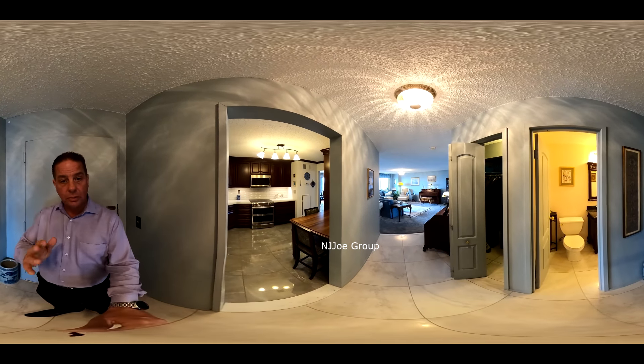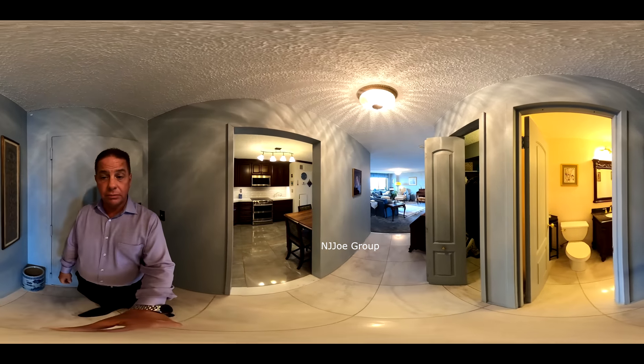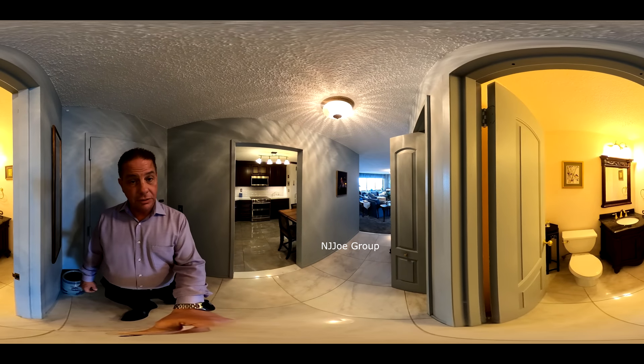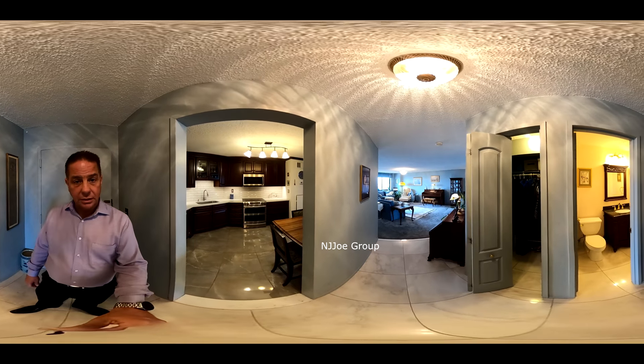As immediately as we walk in, there's a nice bright tile entryway. To my right here is an updated powder room — it was done within the last few years. Also a very generously sized coat closet to the right.